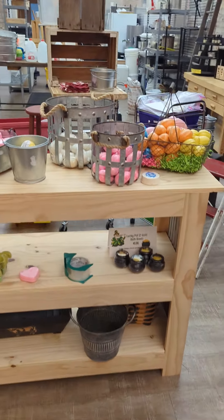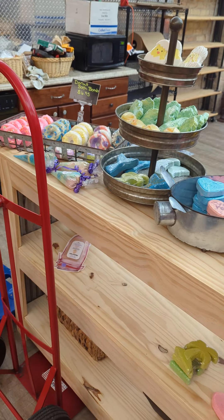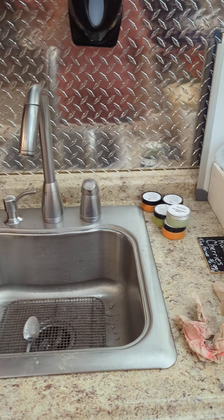Still working on the bath bomb table. We have a sink right here — you're going to be able to test our soaps and sugar scrubs.